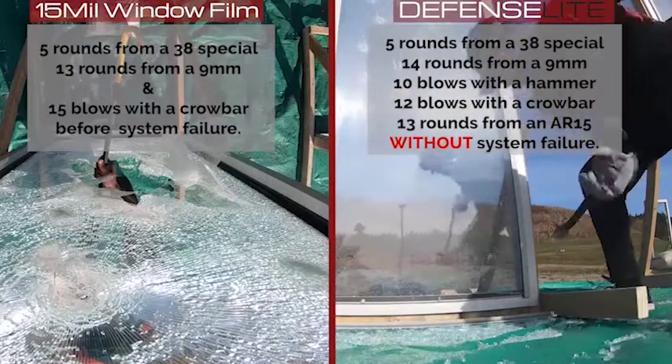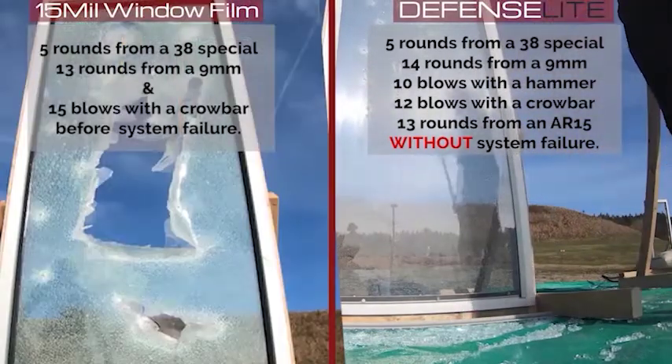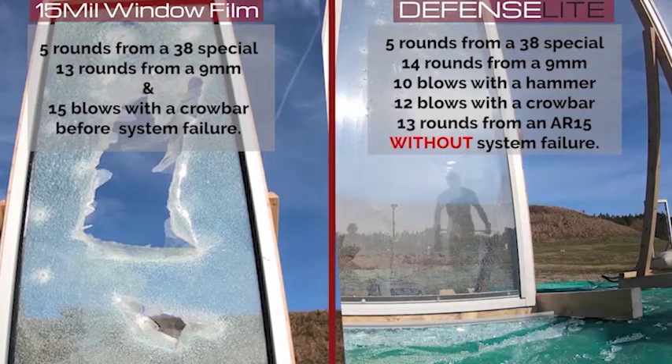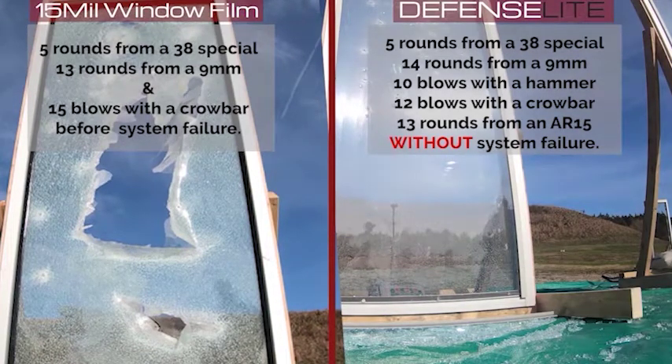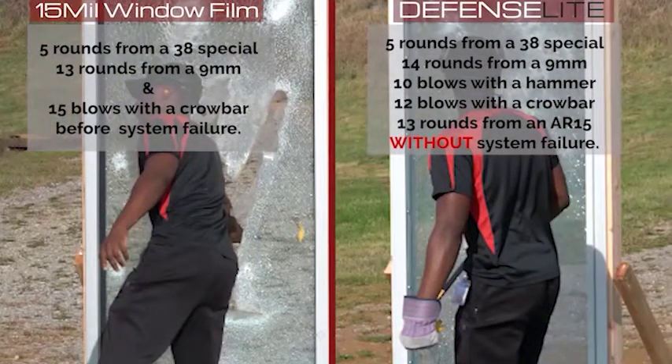DefenseLite is an advanced polycarbonate shield that mounts onto your existing glazing. Engineered to stop entry through windows and doors, DefenseLite will not break or fracture under attack and stops the threat on the outside of your building. No entry, no harm.